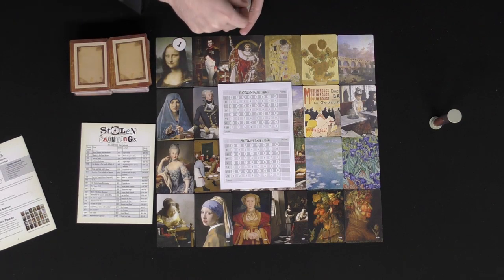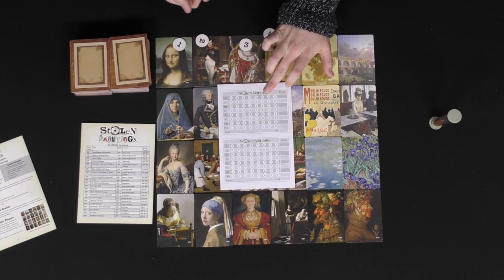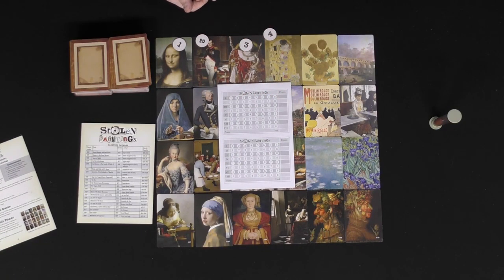Once the thief has laid out the new set, everyone opens their eyes. You can use numbering chips to number the cards one through eight, or one through twelve depending on the variant. Everybody tries to circle on their pad which paintings they think were stolen from the original set. You only lose points based on incorrect guesses, not for guesses you didn't make. The thief scores points only when detectives guess incorrectly — so more players means more possible points for the thief.